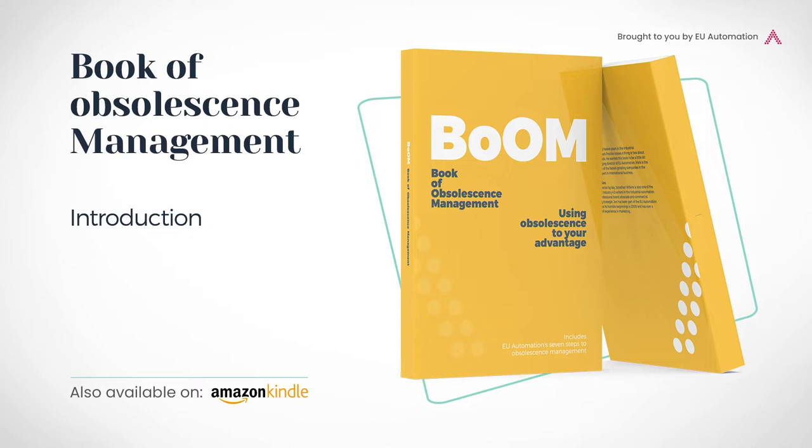It's why we decided to write this book, to help consumers, manufacturers and suppliers better understand the process of obsolescence and the effect it has on the entire manufacturing chain. At EU Automation, we can feel obsolescence speeding up and beginning to affect a wider range of industries. We had our own ideas as to why this was happening, but wanted to put the question to other industry experts. We weren't disappointed with the answers.